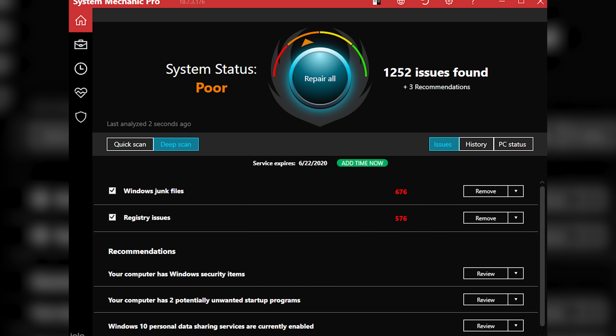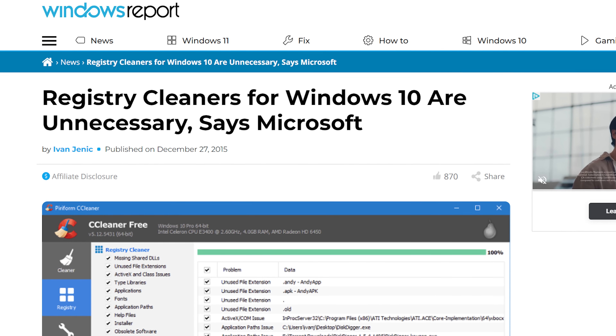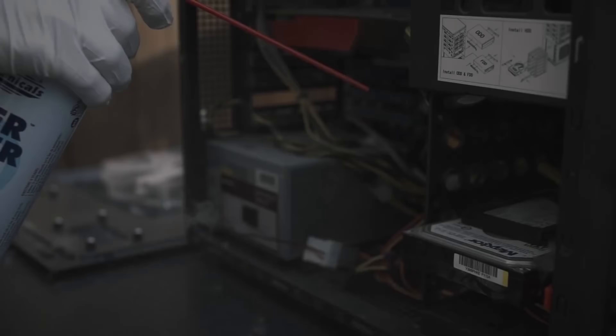In a similar vein, those junk registry entries that CCleaner and other PC tune-up programs warn you about won't usually slow your system down or cause problems. And if the program accidentally messes with something in the registry that it shouldn't — say there's a blank key somewhere that a piece of software expects to be there — there's a chance you could end up breaking something important. So unless you have a really specific need for an app like CCleaner, you're probably better off skipping it.